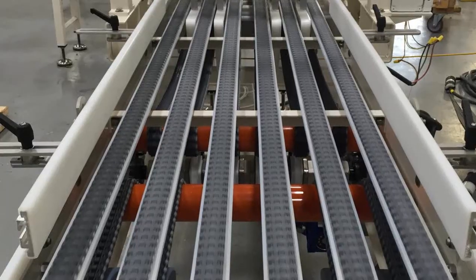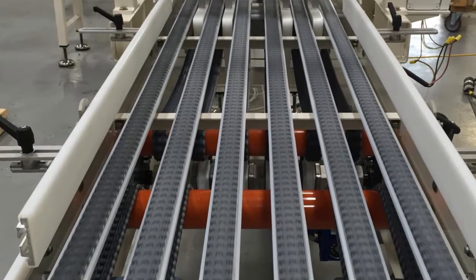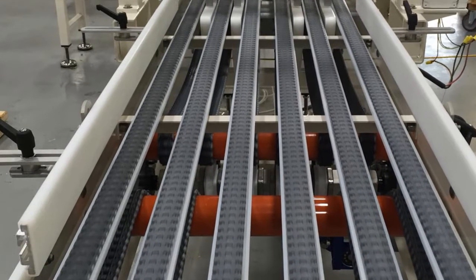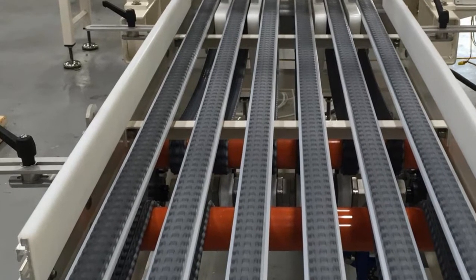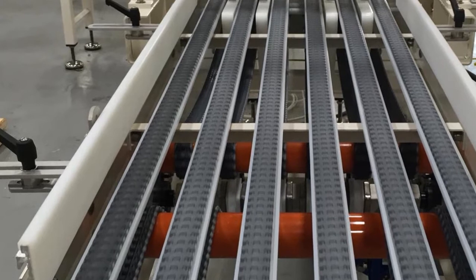The product then proceeds to a customer-supplied robotic pick station. Six strands of one-inch interlox belting allow the robot's fingers to pass between the strands and grip the product from the top and the bottom.